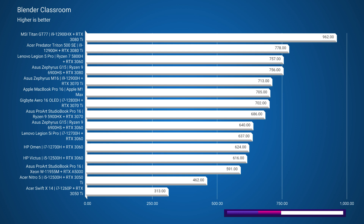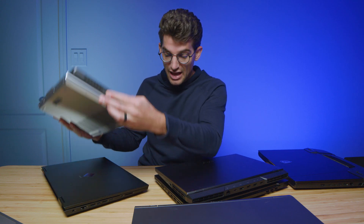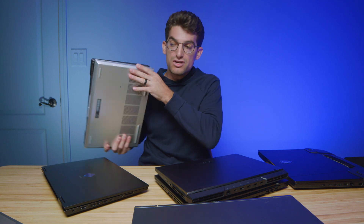The Asus ROG Zephyrus G14 is a great compact on-the-go laptop, and the HP Omen is a very nice budget-friendly option. There are some great choices here, but note that if you can get an RTX 3060 or 3070 Ti in the mid-range price point, I think you'll be off to a really good start with a laptop for Blender.